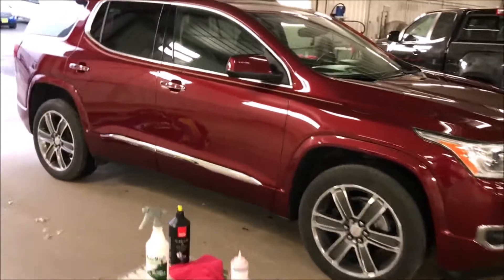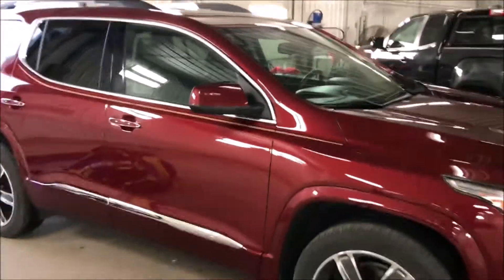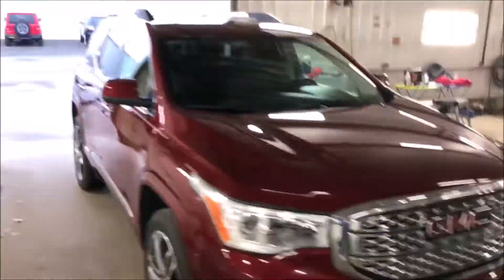That looks really good. This is the product we use — it's made in Italy, very good product. Paint overspray removal of Texas, division of National Overspray Removal.